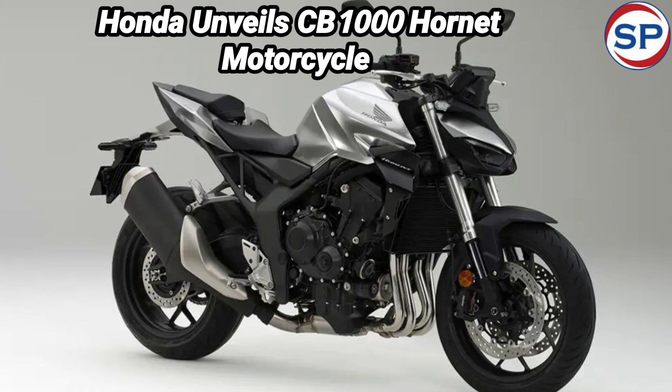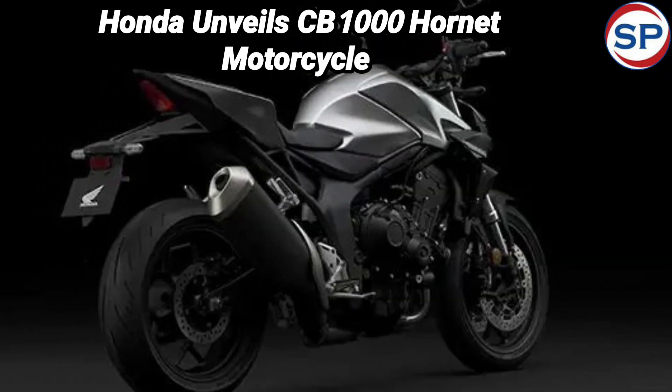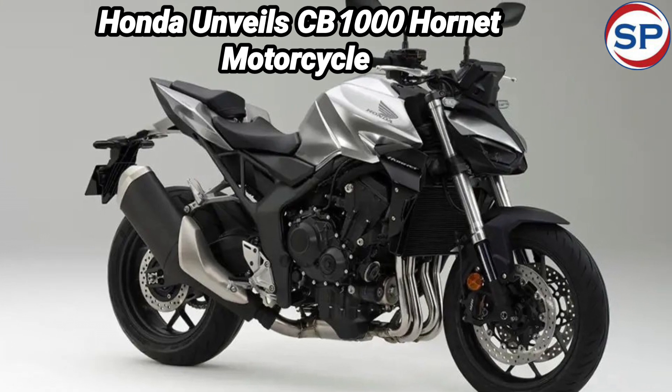This engine of the CB1000 will be capable of generating power of more than 147.5 brake horsepower and a peak torque of 100 Nm. This engine is paired with a 6-speed gearbox.